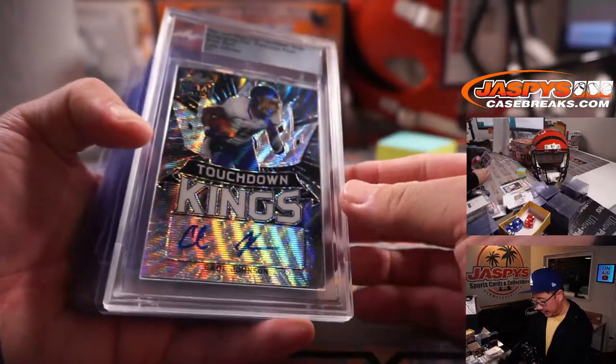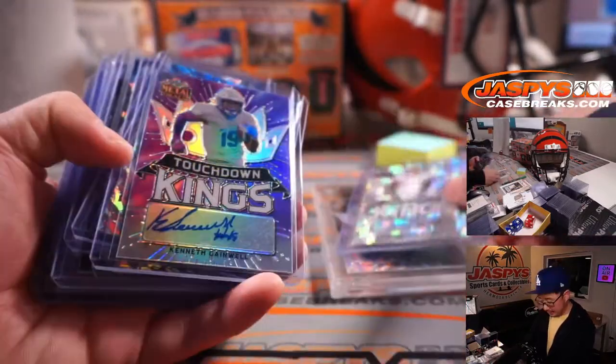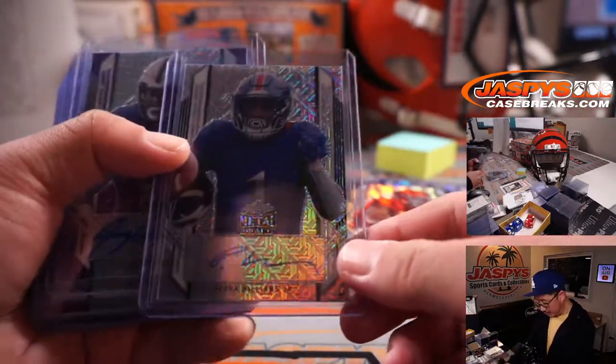And then we had the Leaf Touchdown Kings. Kay Johnson, Etienne, Gainwell, Vasher, Bushel, Rakeem Boyd.